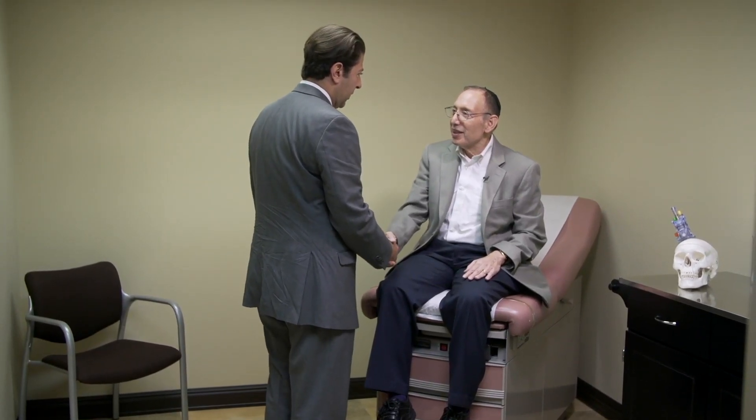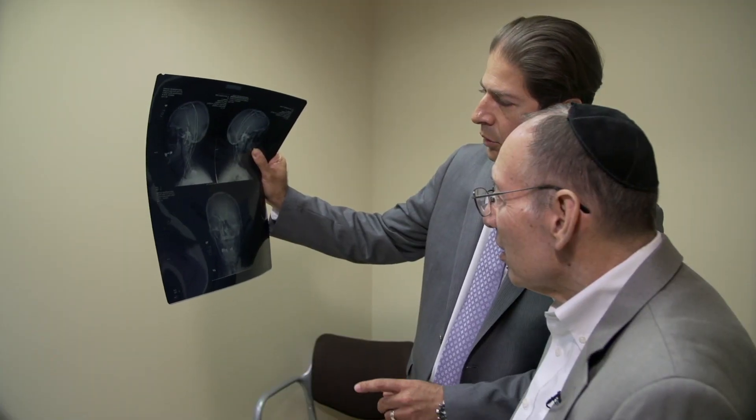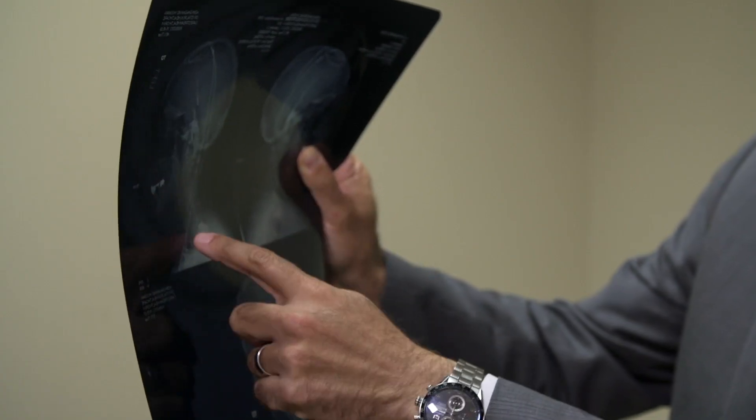For almost 10 years, Roger Levitt lived with Parkinson's disease and the rigid hands and feet, severe leg pain and tremors that came with it. Traditional brain surgery can help relieve Parkinson's symptoms, but patients must be awake during surgery and need to be off their medications. Roger was terrified just thinking about it.